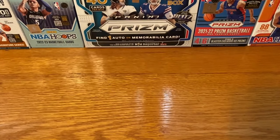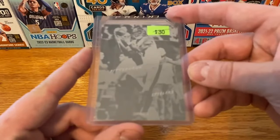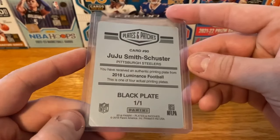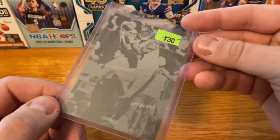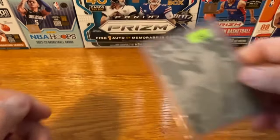I thought this was pretty cool — it's in the half price box. It is going to be a 1-of-1 printing plate of JuJu Smith-Schuster. Not too sure how I feel on plates, I don't usually go out of my way to pick them up. But I thought this one at $15 — we'll see what he does for the Patriots. Just came off a Super Bowl win, so very cool card.